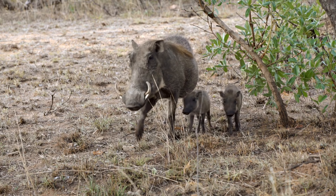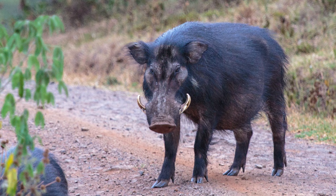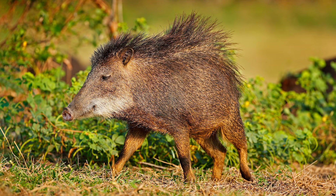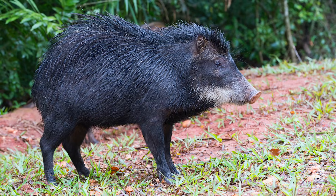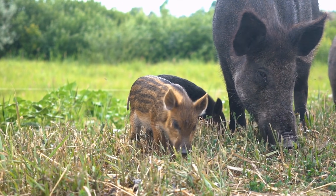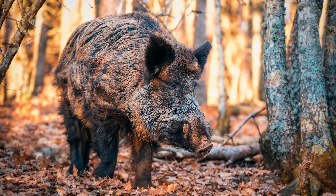Suina is a suborder consisting of two families grouped together. Suidae, generally referred to as pigs, contains six genera and 18 species and are native to Eurasia and Africa. Tayassuidae contains three monotypic pig-like genera, often referred to as new world pigs, found in the Americas. Unlike most other even-toed ungulates, pigs are omnivorous, surviving off both plant matter and meat. Wild boars generally weigh a maximum of 770 pounds, but have been recorded at a staggering 1,000 pounds.